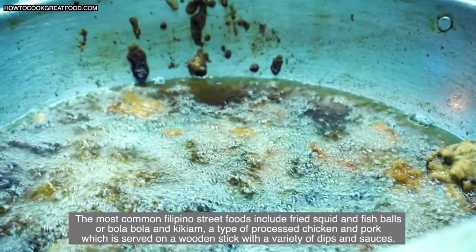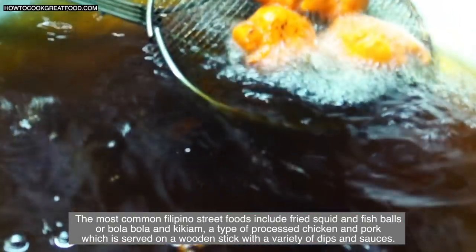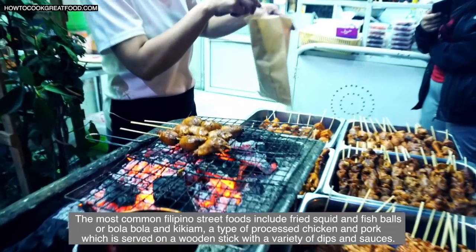The most common Filipino street foods include fried squid balls, or bola bola, and kikiam — a type of processed chicken and pork — which is served on a wooden stick with a variety of dips and sauces.